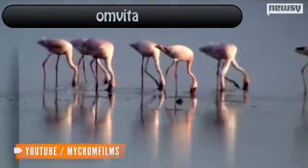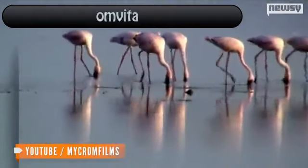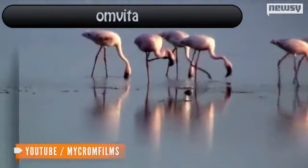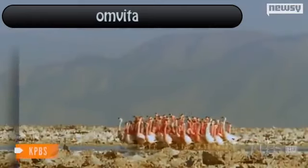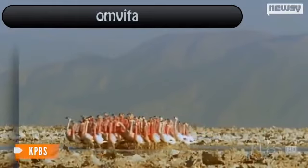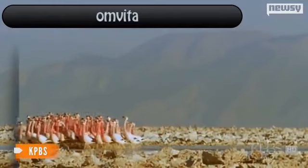And the lake isn't completely lethal. Alkaline tilapia and lesser flamingos live and breed around Lake Natron despite the potentially deadly chemicals. Still, if the flamingos aren't careful, they too could fall in and become calcified remains.